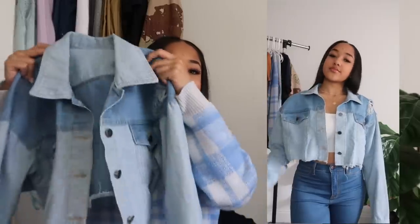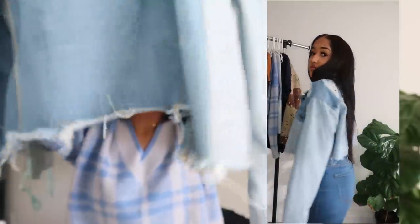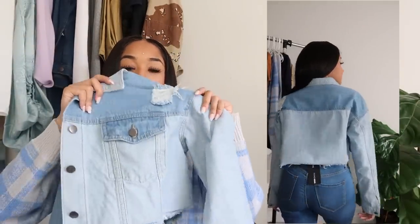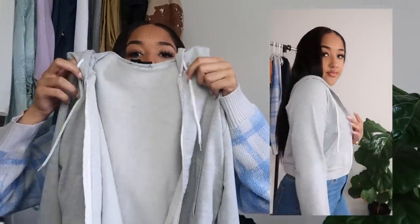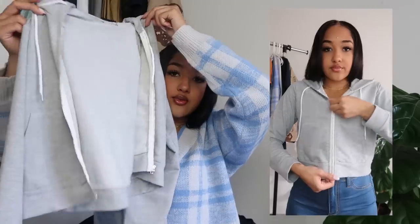I also got this two-tone denim jacket — I've been getting a lot of questions about it. It's cropped at the bottom with a frayed/distressed edge. It's dark blue at the top with a few rips and light blue at the bottom — a super cute denim jacket. The last jacket from Shein is a basic zip-up sweat jacket with white drawstring ties for the hood. Super simple and very cute — perfect for quarantine cozy fits paired with sweatpants.